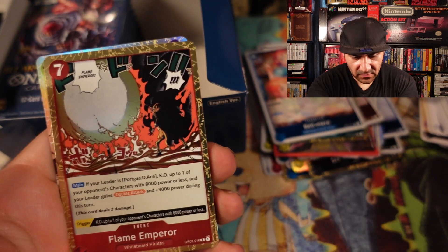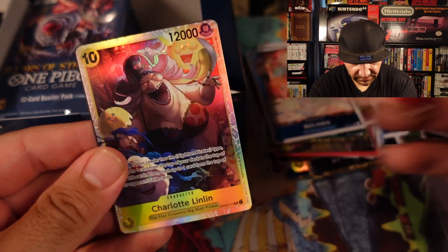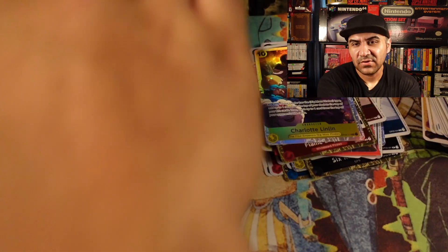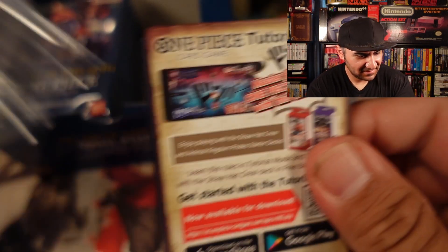All right, so we got Flame Emperor, and then we got Charlotte Linlin. That's a pretty cool one — she's very Disney creepy, if you know what I mean. Don't get on her bad side, for sure.